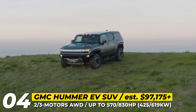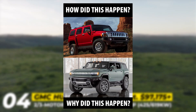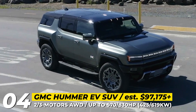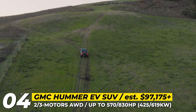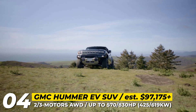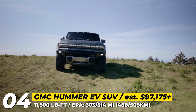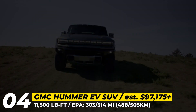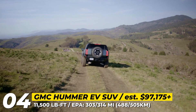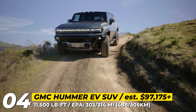GMC Hummer EV SUV. The truck version of the Hummer EV has been in production since late 2021, but we had to wait two more years for the SUV to hit the assembly lines at the Factory Zero Detroit-Hamtramck Assembly Center. Sharing the same platform and components, the SUV has a slightly shorter wheelbase at 126.7 inches and an overall length of 196.8 inches. Available in three trim levels — 2X, 3X, and Edition 1 — the Hummer can cover around 300 miles of range, with two or three electric motors generating from 570 to 830 horsepower. Towing capacity varies, reaching 7,400 and 11,500 pounds respectively.